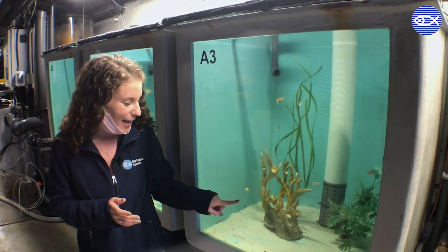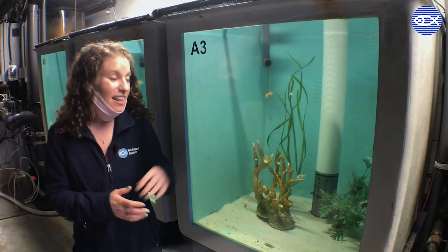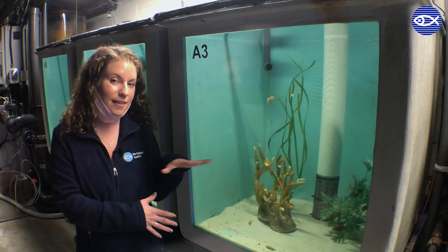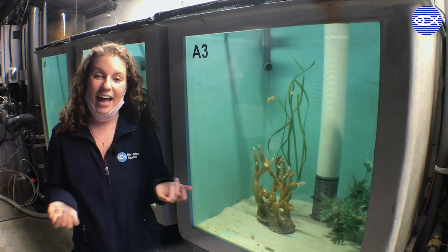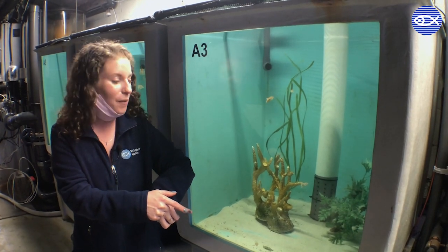So as you can see right behind me we have some really little guys for you to check out today. These ones are about four months old, but when they hatch out they're barely the size of my pinky, so they've actually already done a lot of growing.